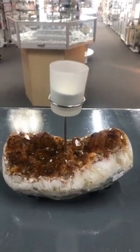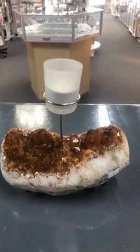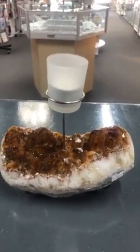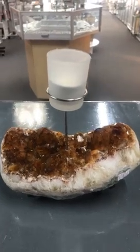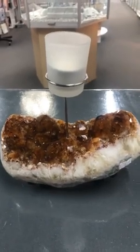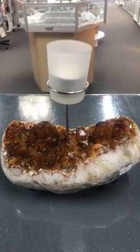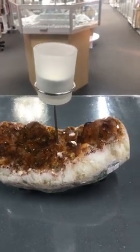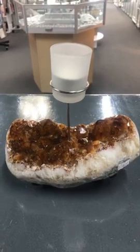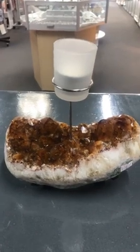Citrine and selenite are actually self-cleansing, so this is a great crystal to have in your home — it will help to shift any negative energy that's hanging around. You don't have to do anything with those two particular stones, which makes life a lot easier. I quite often just put selenite around with my crystals, since I can't always get them out for a good cleanse under the moonlight.